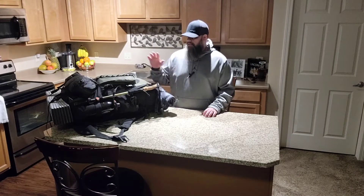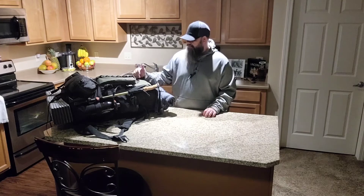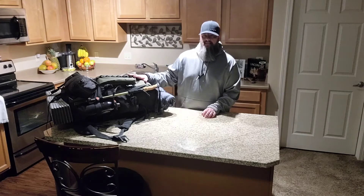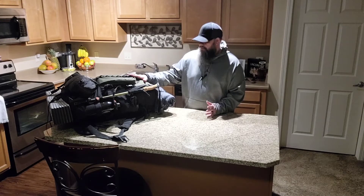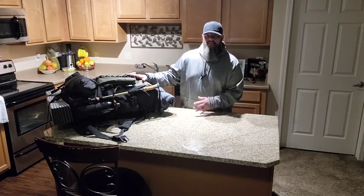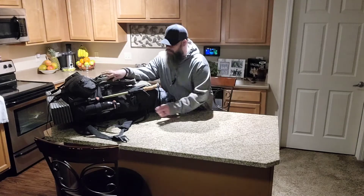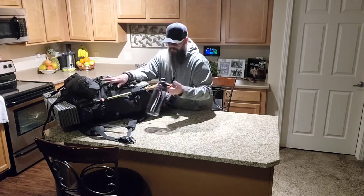First thing you'll notice is the pack itself. This is Amazon's Basics 75-liter pack. It's kind of like a Teton bag — I guess they partnered on a bag together and this is the result of it.